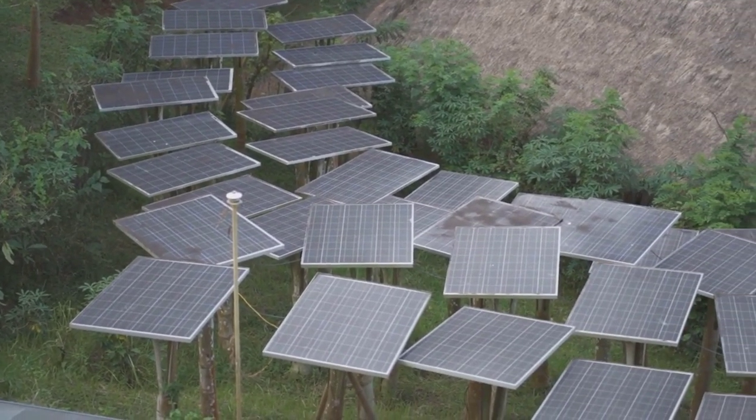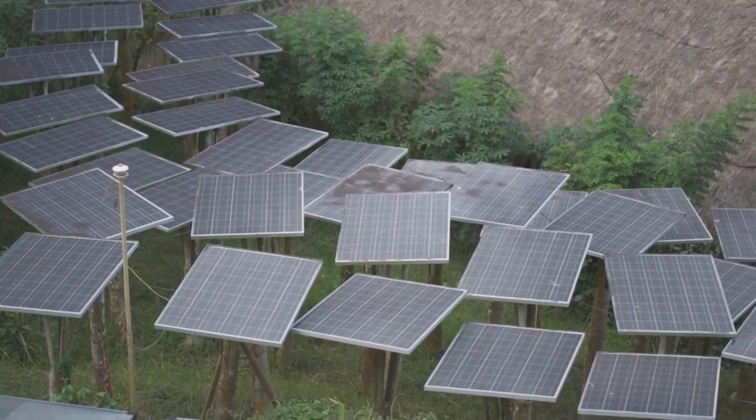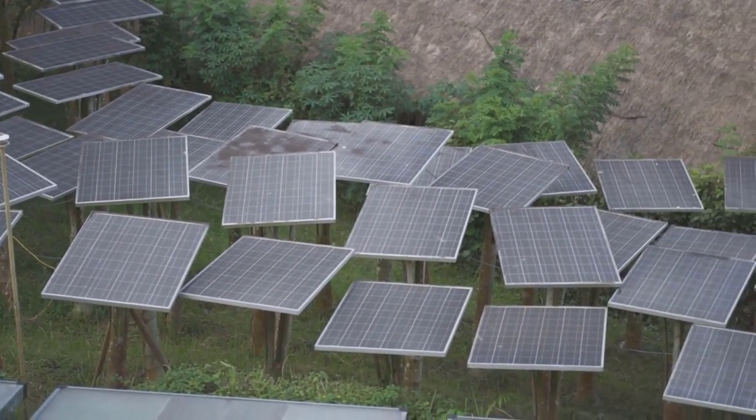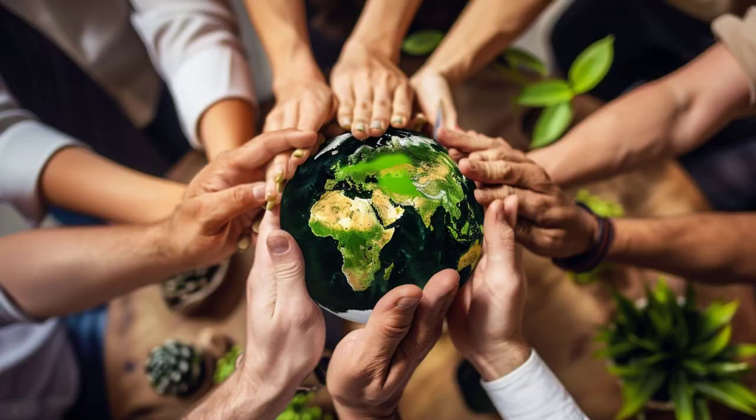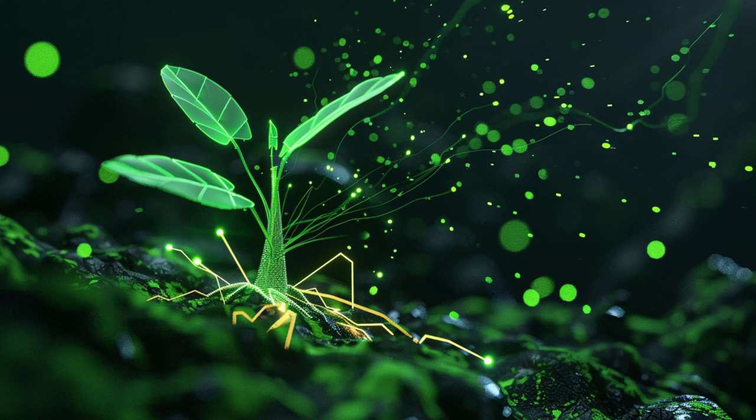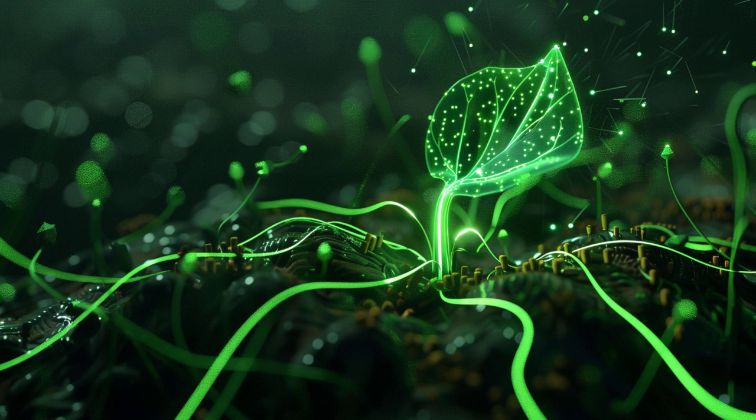Yet, even as we've made strides in solar technology, it seems we're still playing catch-up with the sun's abundant energy. The challenges are significant. Efficiency is a constant issue. While solar panels have become more efficient over the years, they still only convert a fraction of the sun's energy into usable power.